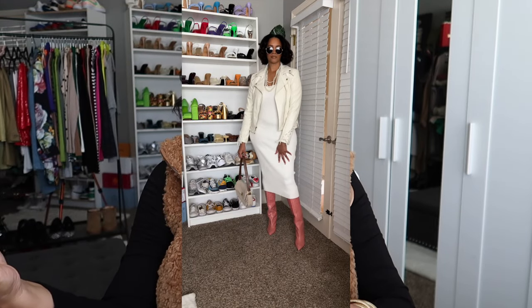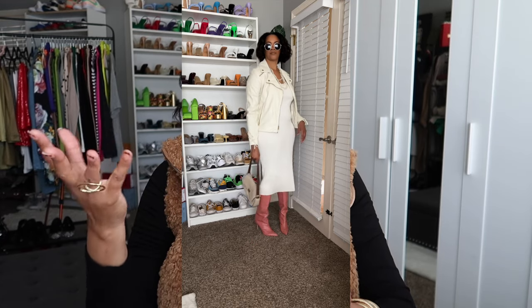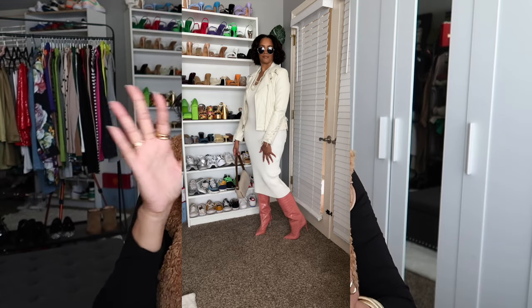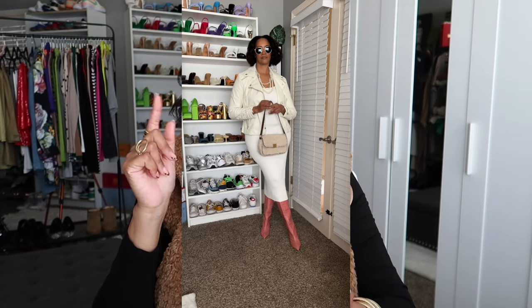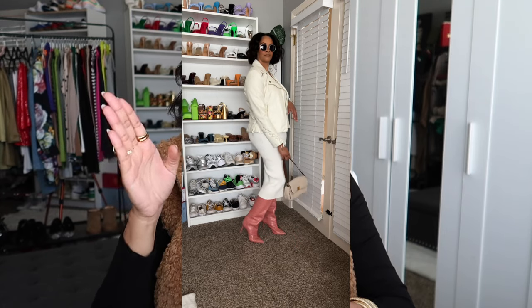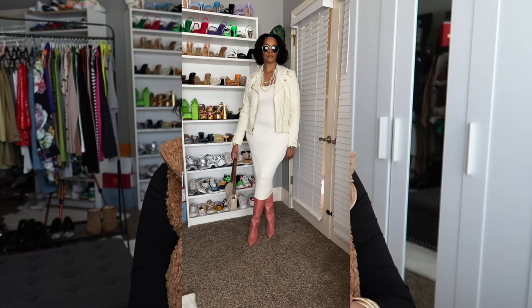I have on some pearls — a layering necklace situation — and it all comes together. I absolutely love this outfit. It's very chic, sophisticated, and classy. Knee high boots just really take your outfit to another level and make it look sophisticated regardless of what you're wearing. I'd wear this on a date, a night out with the girls, or even to the office — it's neutral and doesn't draw too much attention. If you don't have pink boots, you can use this kind of outfit with any colorful boot you have.